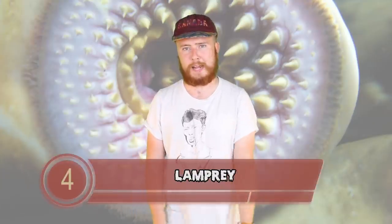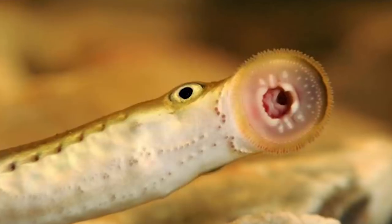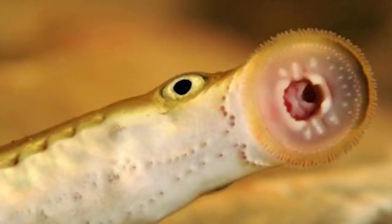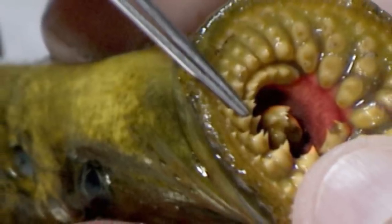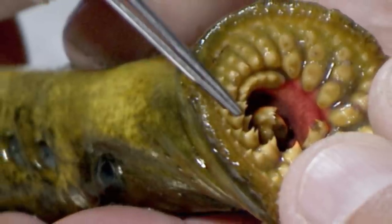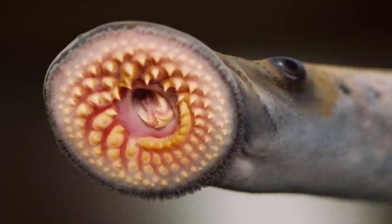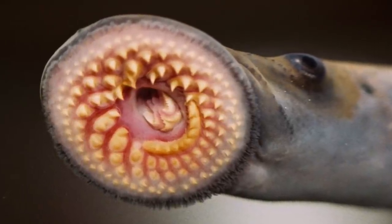Moving on to number 4 we have the Lamprey. These are some of the creepiest looking things I've ever seen — they're the stuff of nightmares. They belong to a family of jawless fish. Instead of a jaw, they have a toothed funnel-like sucking mouth. They range in size from 5 to 40 inches in length. They don't really go for humans — they go for other fish. Their preferred method of attack is to eat their way into the side of a fish and keep going until they've eaten them from the inside out. They're sometimes not even considered vertebrates — you could say they don't have a backbone.